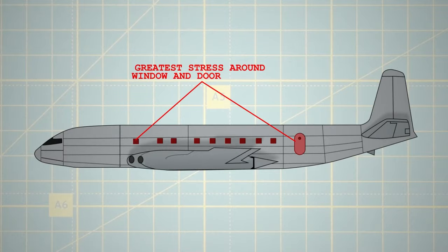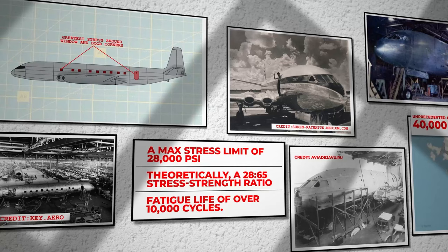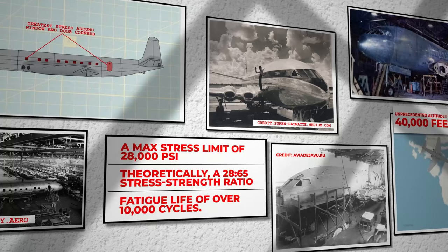The Comet faced its greatest stress around window and door corners. Engineers, recognising this, calculated a max stress limit of 28,000 psi there. Theoretically, a 28-to-65 stress-strength ratio meant a fatigue life of over 10,000 cycles.